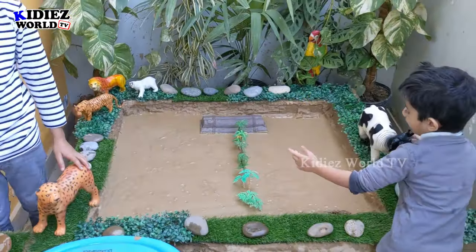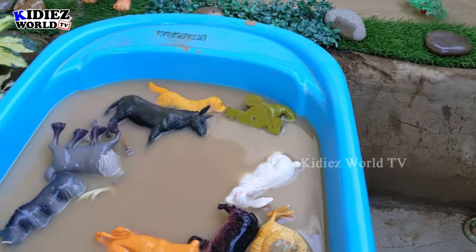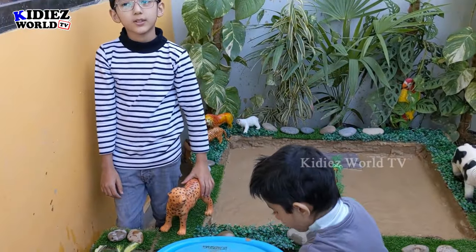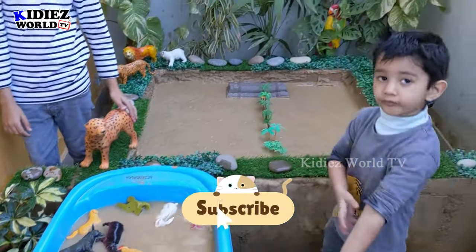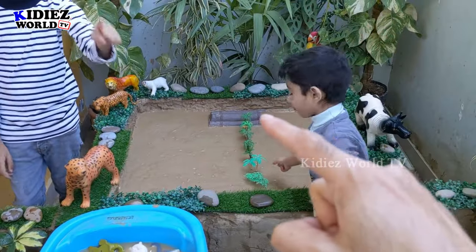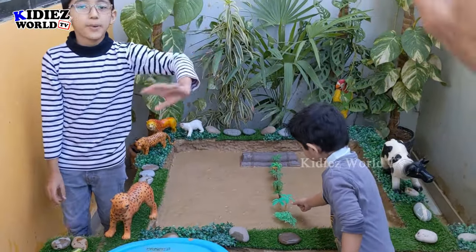These two beautiful kids have cleaned all the farm animals and all the wild animals! Our mud ground is empty and here are all the animals. Friends, these kids have done a good work and cleaned the wild and farm animals. Like the video, subscribe the channel and hit the bell icon — have a great day friends, take care, bye bye!